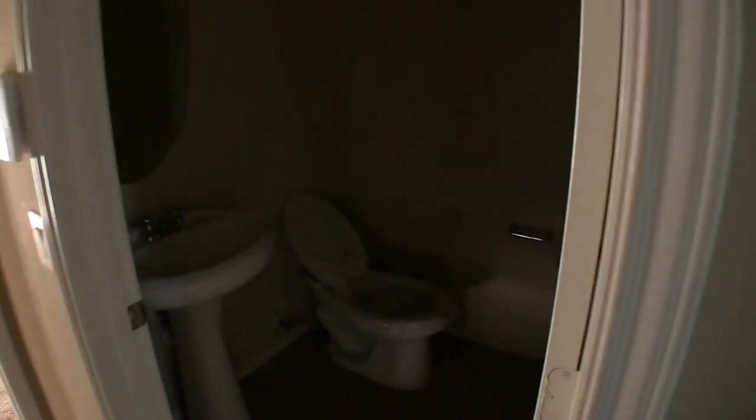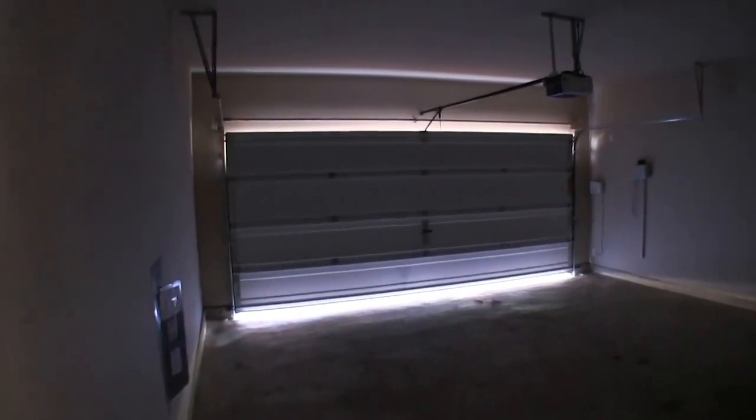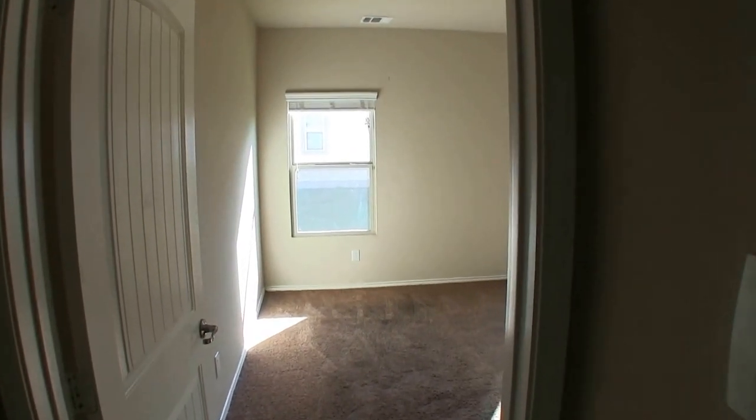If we turn to the left here, we have a half bath — single vanity, commode, a pretty basic room that needs a fresh coat of paint, but it has ceramic tile in there, which is nice. Directly to the left of that, we have your two-car garage. One thing I did notice is there's a little bit of water penetration — you might want to have the roof examined right there at the eave where it connects with the second story.